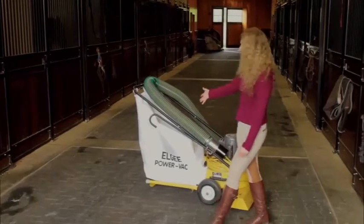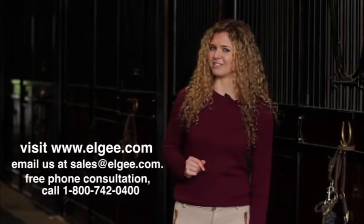So if keeping your barn spotless in record breaking time is just as important to you as it is to us, then get your LG Power Vacuum today. For more information, visit our website at www.lg.com or email us at sales@lg.com. And for a free phone consultation, give us a call at 1-800-742-0400.